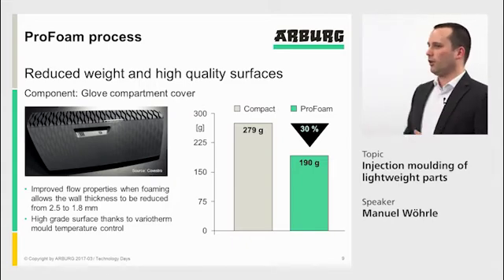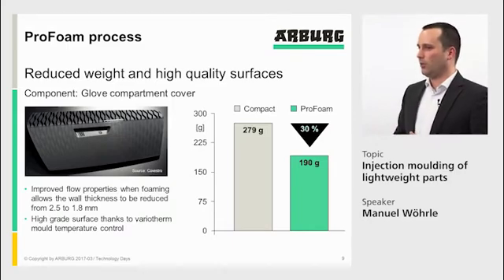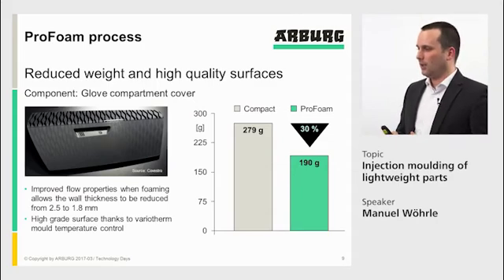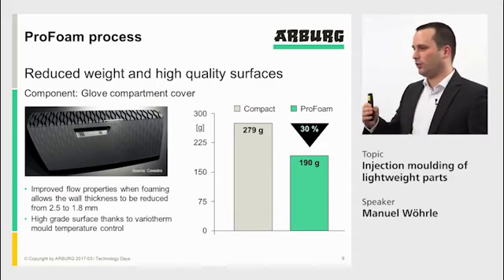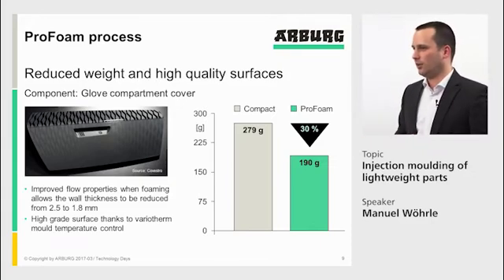On this part, we also showed that high surface quality is possible if you additionally use VarioTherm mold temperature control. With VarioTherm, you inject into a hot mold and then cool it down after injection. Even with the foam process, you can achieve a high-gloss surface finish.